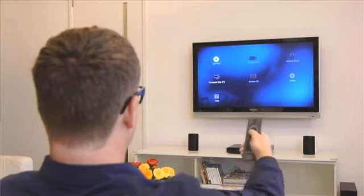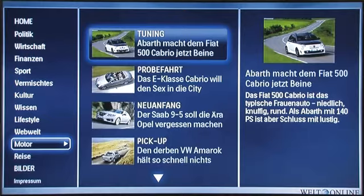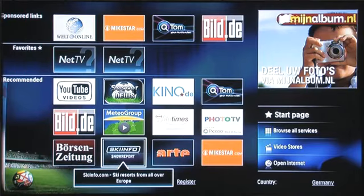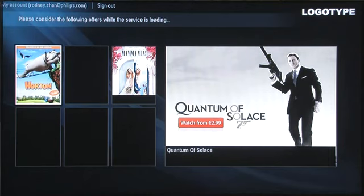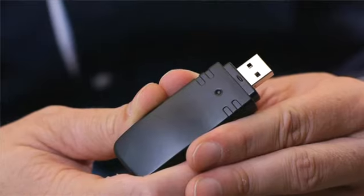And with Philips Net TV built in, the Sound Hub also lets you use a wide range of online services, including weather reports, traffic information, videos, and more. In some countries, you'll even be able to rent movies from online video stores. It's all done using the remote control from the comfort of your couch. All you need to do is connect the home theater to the internet via a LAN cable or wirelessly with the optional Wi-Fi accessory.